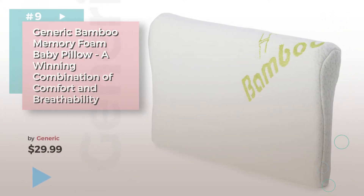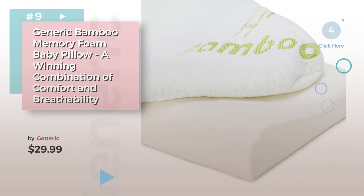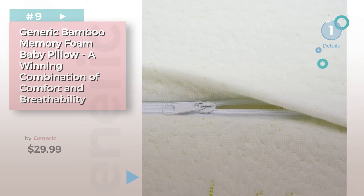Product number nine by Generic. Discover more baby pillow ideas and items to explore — click the circle in the corner. Number ten.